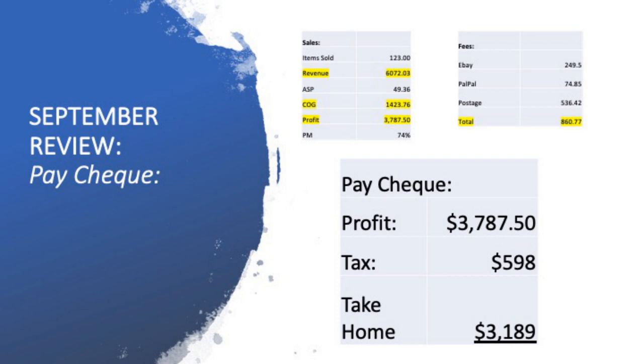That's gross profit, so you've got to take out tax as well. The tax equation worked out to a $598 deduction that I put into a separate tax savings account. So my take-home paycheck was $3,189. In Australian dollars, doing that every month works out to about $45,000 a year. Not quite the $50,000 full-time paycheck I want, but for really having a proper crack at it for the first time in September, I think I can grow this to $50,000 to $60,000 take-home.